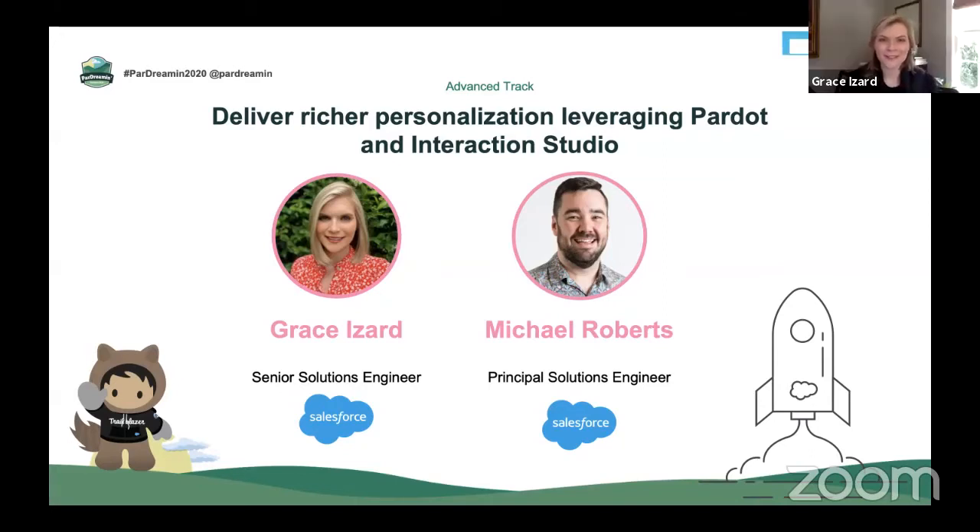Hey everyone, this is Grace Izzard and I'm joined with Michael Roberts, and we're going to be talking about Interaction Studio in Pardot today. I am a Senior Solution Engineer focusing on our retail and consumer goods industry here at Salesforce, and I've been with Pardot for over six years now. Really excited to show you how our newest product in Salesforce integrates with Pardot and how we can use that.